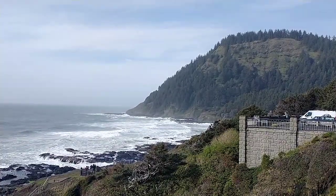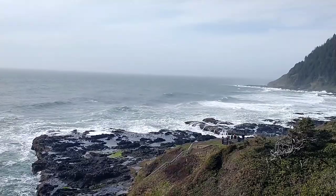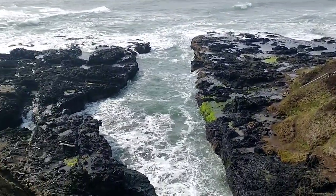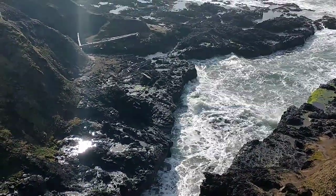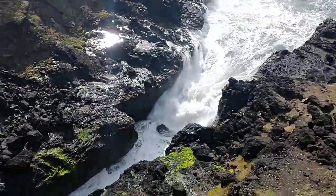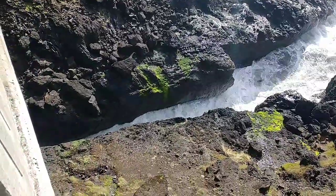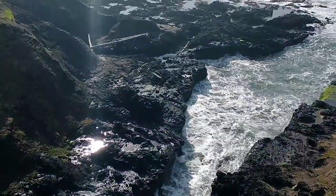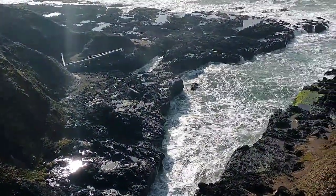Kevin did a video series from here on the No Mock Experience channel about a year ago, and he said you've got to see this place in person. And I agree — you have to see this in person. You can feel the waves hit the rocks; it shakes the ground under your feet. This stream is running under the bridge that I'm standing on, trying to flow into the ocean, but the ocean keeps crashing back against it. It's just amazing to watch this.